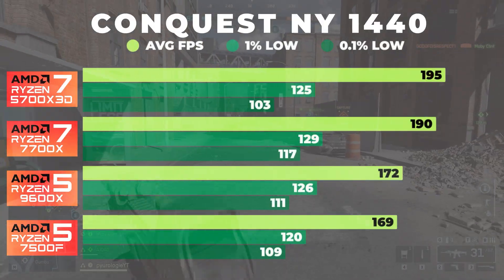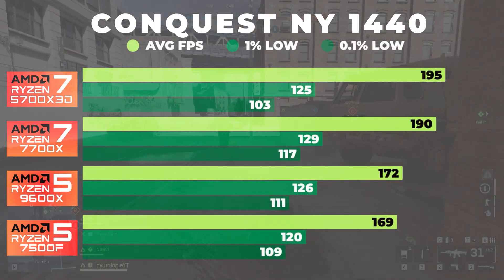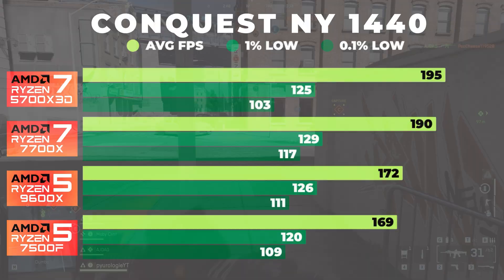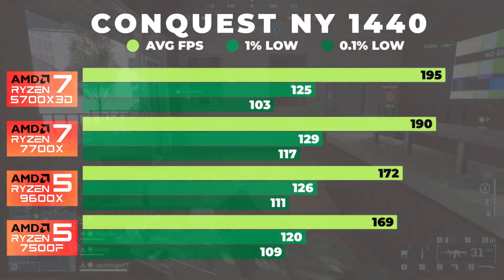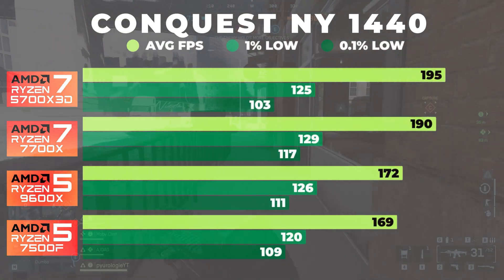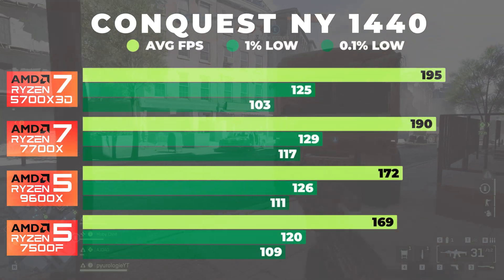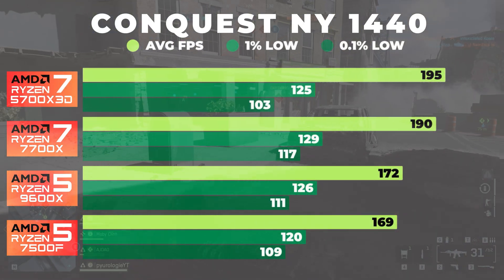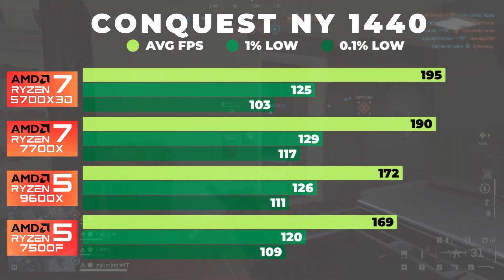Moving on to 1440, the 7500F was averaging 169 FPS, while the 9600X was very close at 172 FPS, just about a 2% difference. The 7700X gained roughly about 12% at 190 FPS, and the 5700X 3D leads again with 195 FPS, which is about 15% faster than the 7500F I'm using as the baseline.